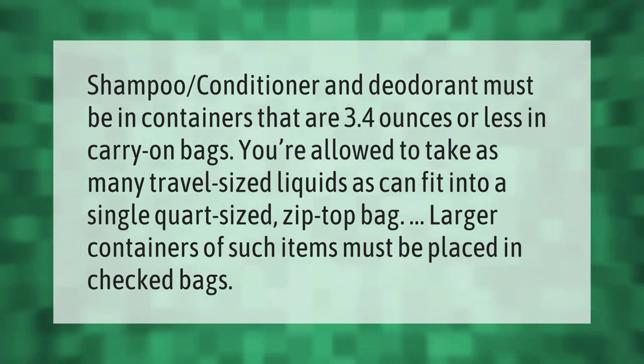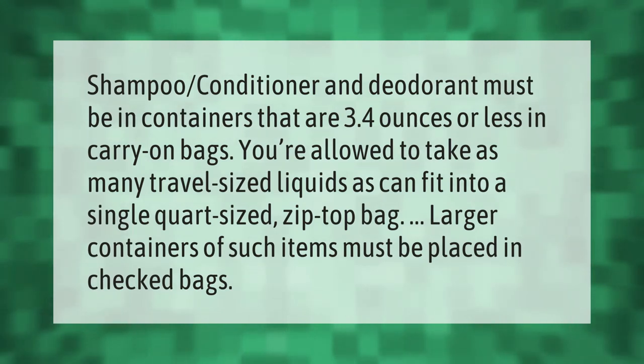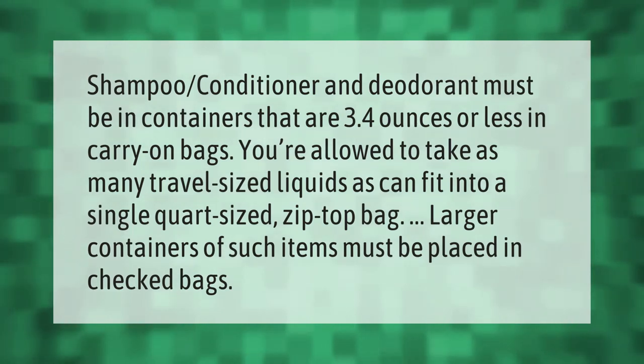Shampoo, conditioner, and deodorant must be in containers that are 3.4 ounces or less in carry-on bags. You're allowed to take as many travel-sized liquids as can fit into a single quart-sized zip-top bag. Larger containers of such items must be placed in checked bags.